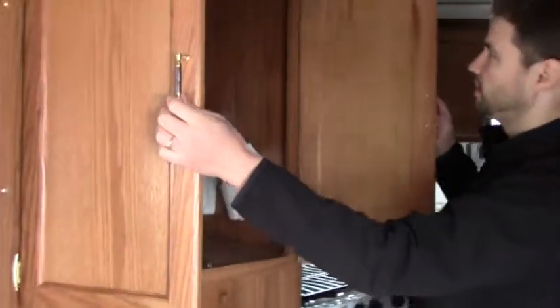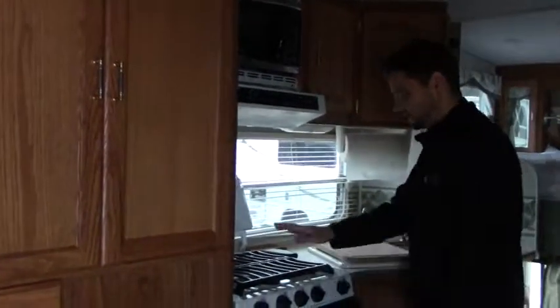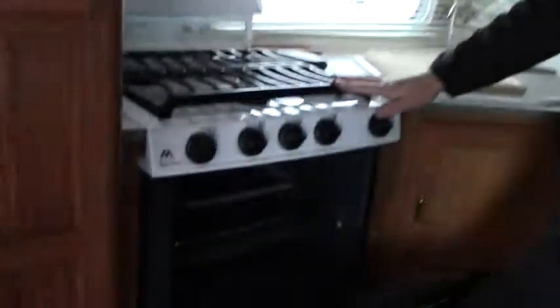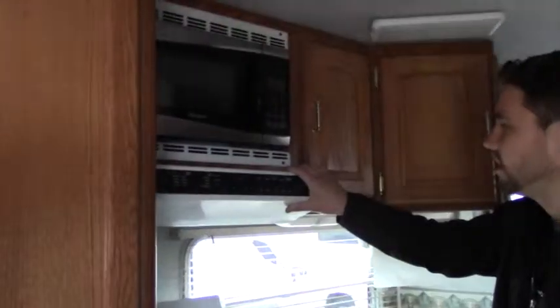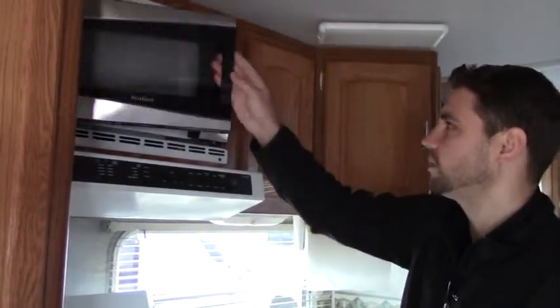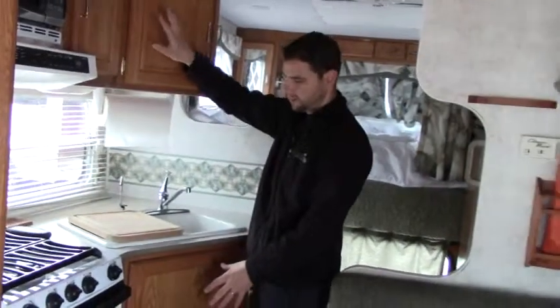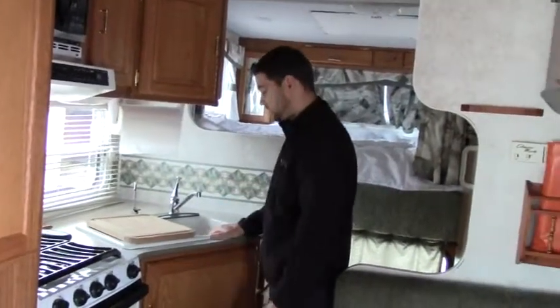We have a fairly good-sized shower in the bathroom. Next to that is the kitchen. We start with a nice pantry, a three-burner range, and an oven below that for baking. There's a nice hood fan for the range, and above that we have the microwave. Lots of storage above and below throughout the kitchen area.